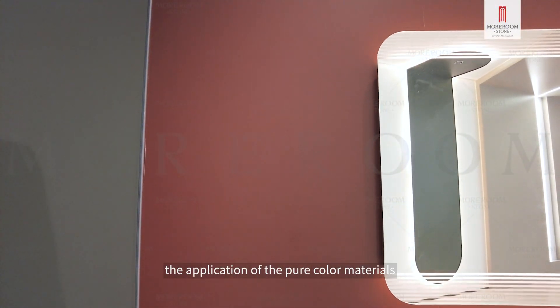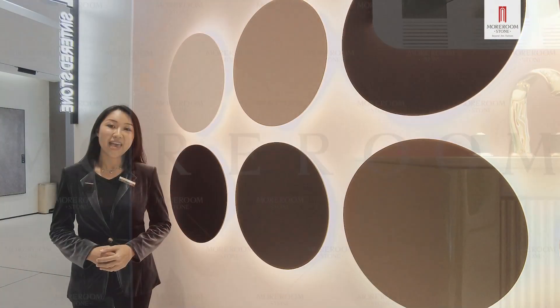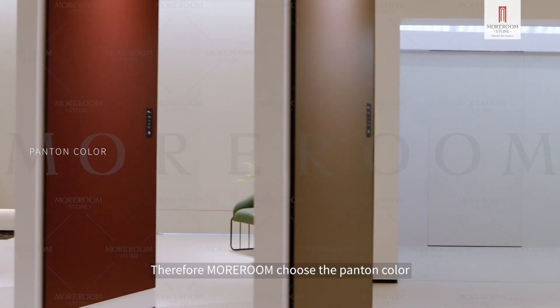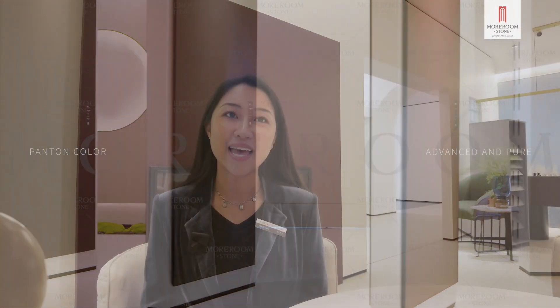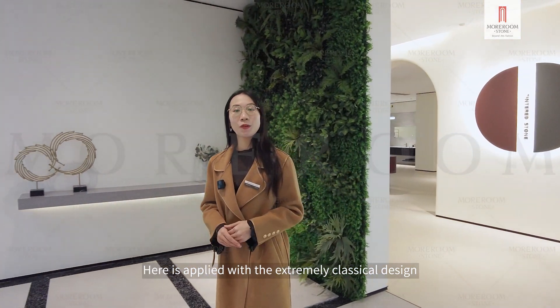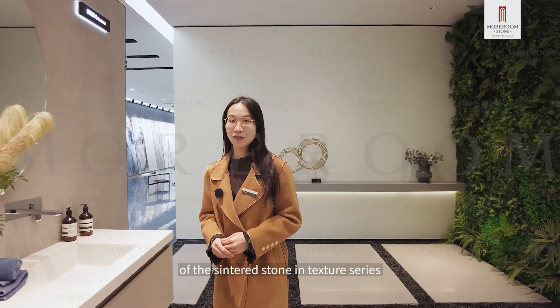In addition, the application of pure color materials is very common in exhibition halls, and can also be used on a large scale from indoor to outdoor. Therefore, Moram chose the Pantone color recognized by the most output devices in the world to make the color rendering of the product more advanced and pure.